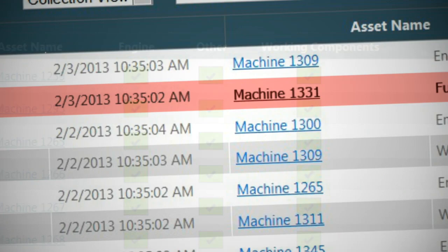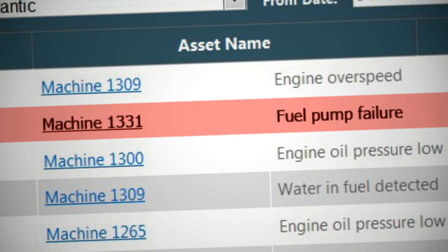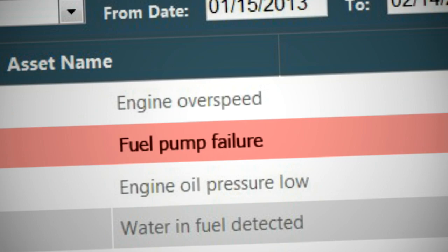If a machine encounters a failure, Compass reports it and service personnel can tackle the repairs without delay. This eliminates the wasted time of diagnostics and additional travel.